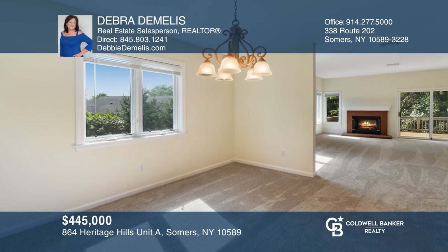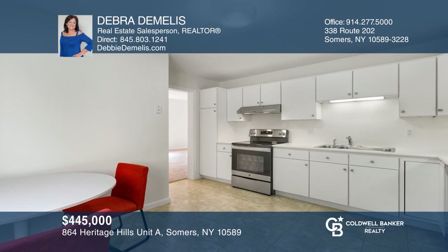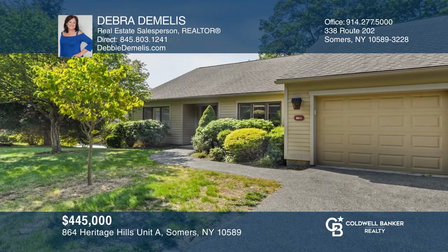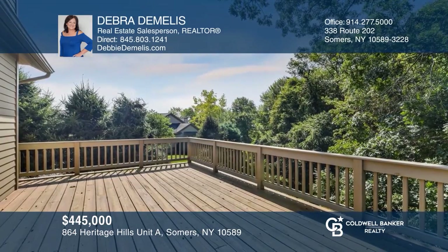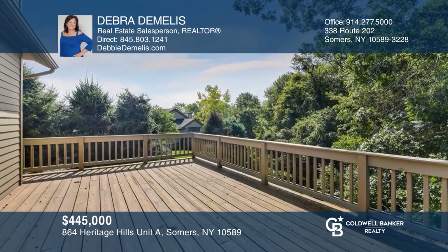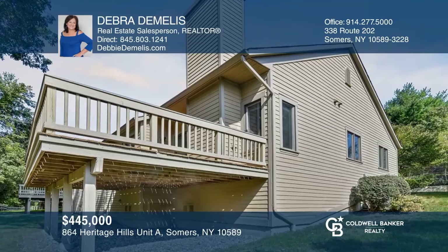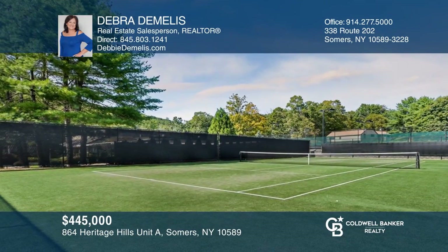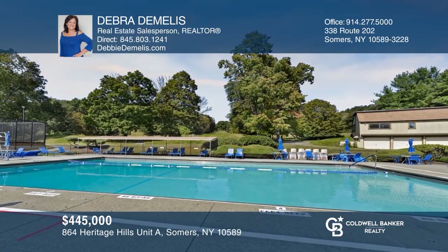Location, location, location. Low monthly fees, low taxes, plus a lot more. Pristine, one-level, freshly painted with newer carpet throughout and newer GE stainless steel appliances. Enjoy the convenience of the attached garage and spacious deck. Amenities include tennis, pools, golf with fee, shuttle to train, 24-hour security, fitness center, and so much more. Deborah DeMellis would love to tell you more.